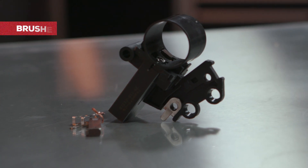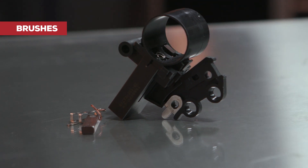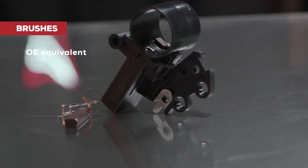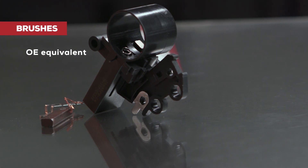Last but not least, the brushes send power to the rotor. Our brushes are OE equivalent, which assures longer life, and they're held in place by a brush holder that's also an exact OE match to eliminate failures. The bottom line is that when it comes to quality, Road Choice doesn't cut any corners.